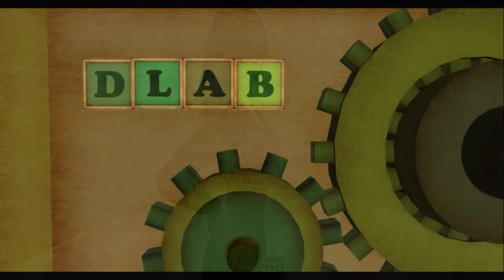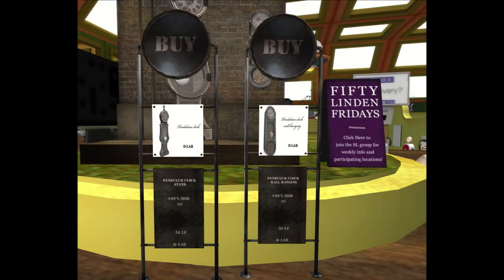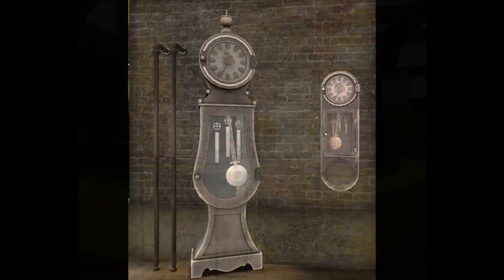Next door is D-Lab, and D-Lab brings us fabulous flocks to each, and here we have both flocks shown in the world.